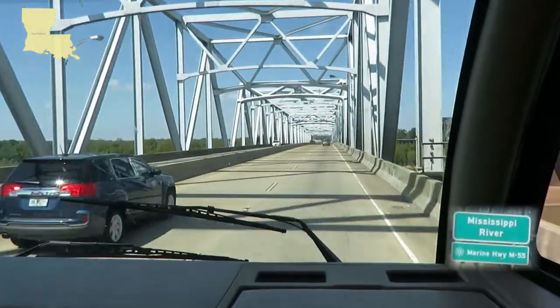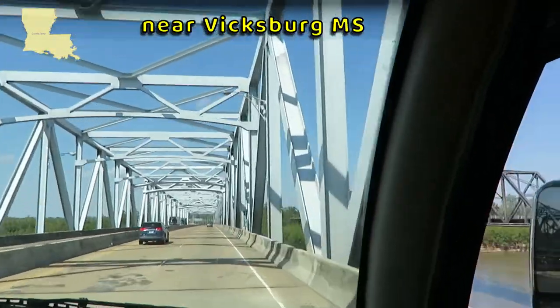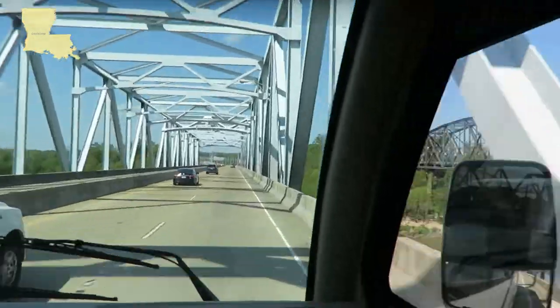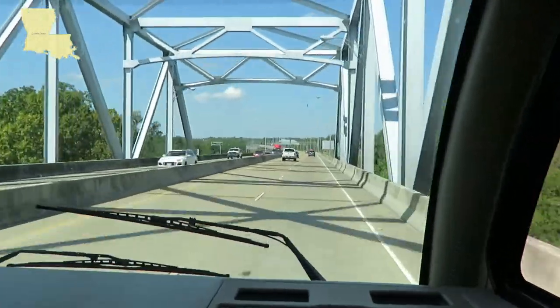We just crossed into Louisiana. We're going across the Mississippi River — it's pretty wonderful. There's also a bridge right next door to us; not sure what that one is. It's a train bridge. Pretty cool.